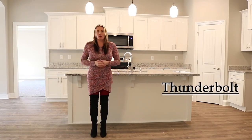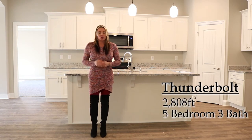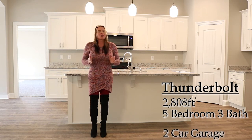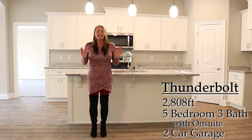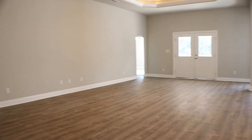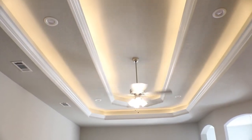Welcome to the infamous Thunderbolt. This is our largest floor plan, over 2,800 square feet, five bedrooms, three bathrooms. This one does have two master suites, or what we call our en-suite. You will absolutely love this, and it is our most popular plan. Herbst Homes loves these open floor plans and tray ceilings.